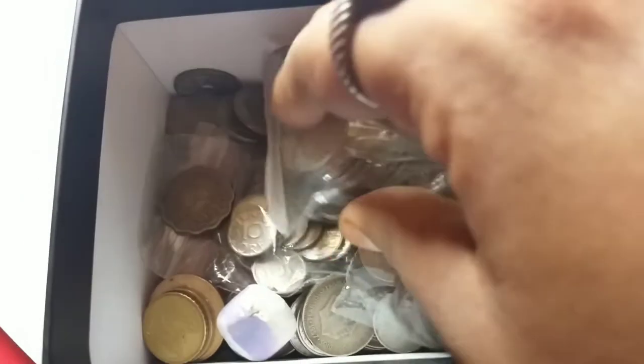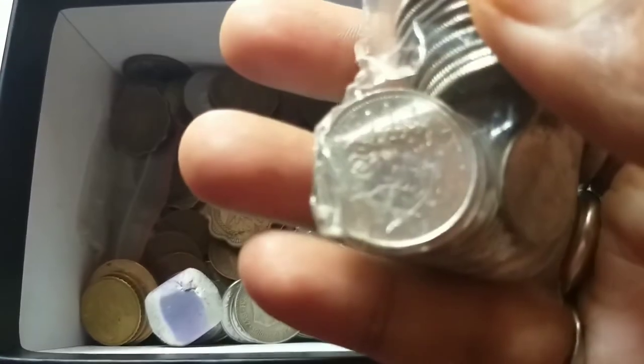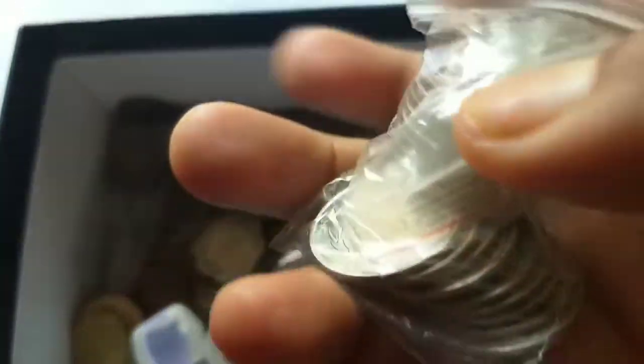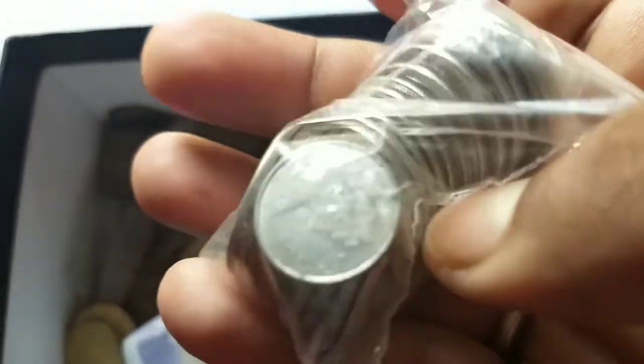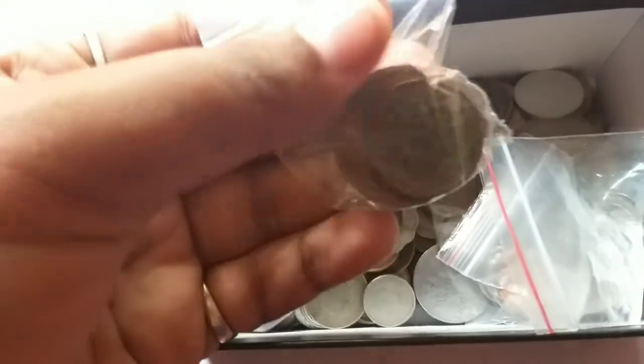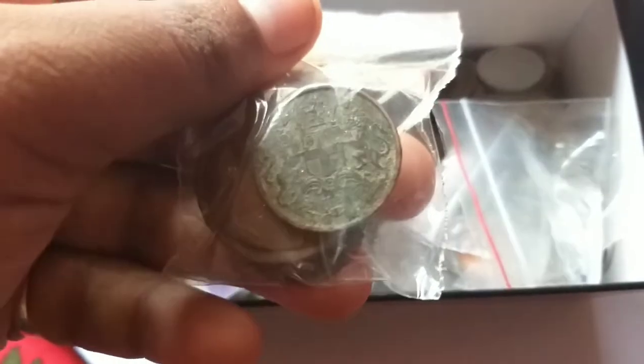Got some other coins - this is the small coin set from Sweden, 10 ore. And these are the Canadian quarter dollars, 25 cents, 10 cents, and many more 5 cents, some state quarters.